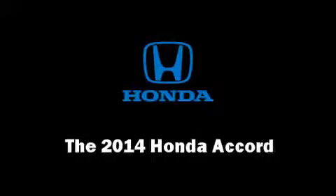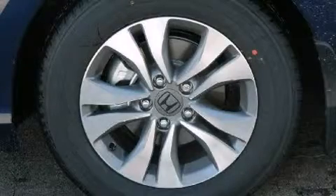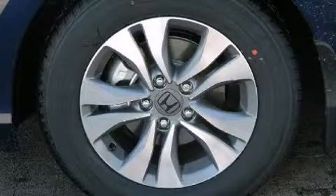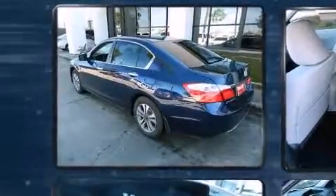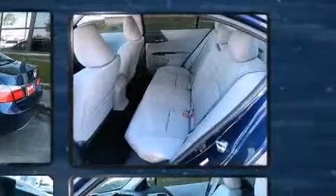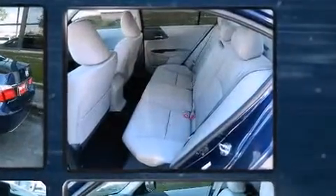The 2014 Honda Accord. This four-door, five-passenger sedan provides a satisfying ride for all passengers. It features a continuously variable transmission, front-wheel drive, and a 2.4-liter four-cylinder engine.